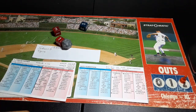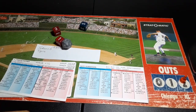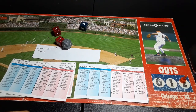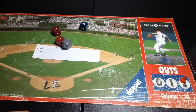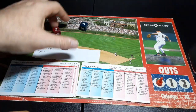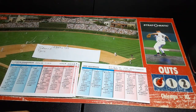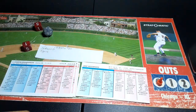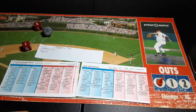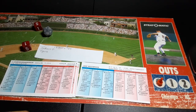We go to the bottom of the first, Indians nothing, Tigers coming to bat. Here's Granderson — and Granderson rips one over the center fielder's head, it bounds away, and he's on third with a leadoff triple!